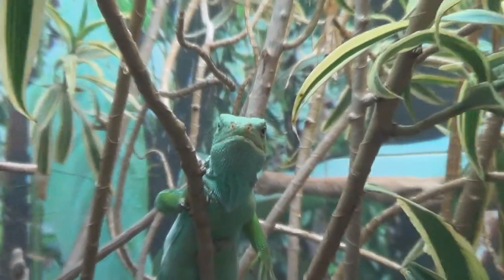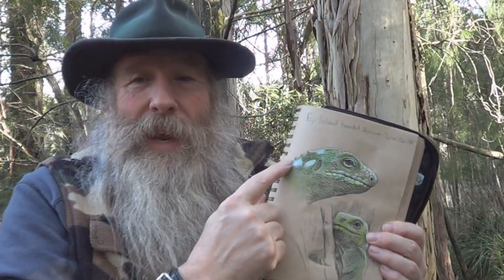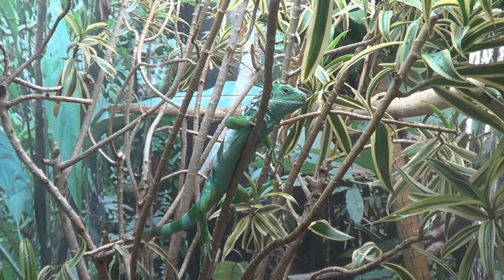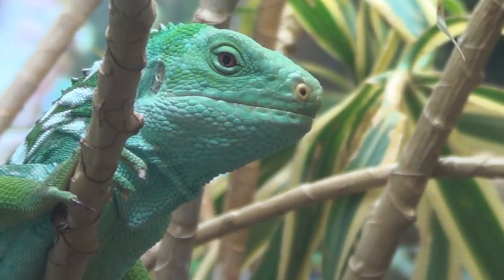The Fiji banded iguana is an arboreal species, which means it likes to climb up into the trees. It has these nice white splotches on the neck — especially the males have a lot of splotches. But then across the body it has these bands, which are sometimes white and sometimes a pale blue. When you look up into the trees, you see blotches of pale white and blue in amongst the green. Perfect camouflage.